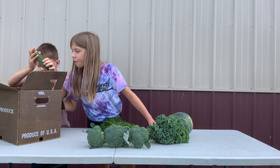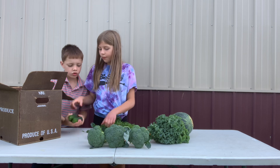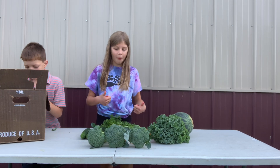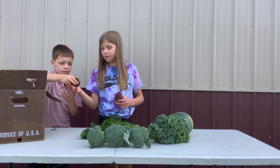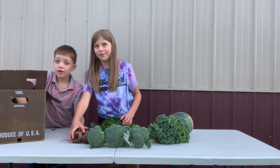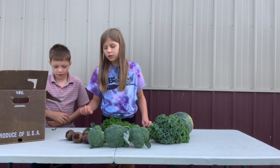And how many cucumbers do we have? It looks like we have four — uno, dos, tres, cuatro — four cucumbers. And how many purple red beets do we have? Uno, dos, tres, cuatro, cinco — five beets.